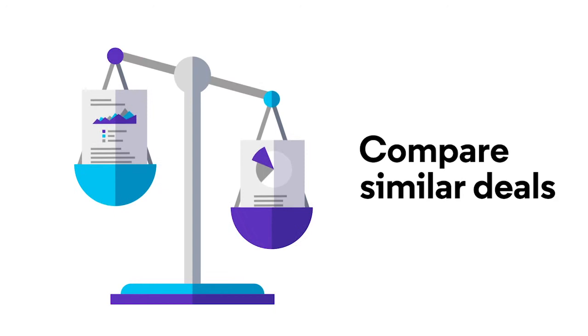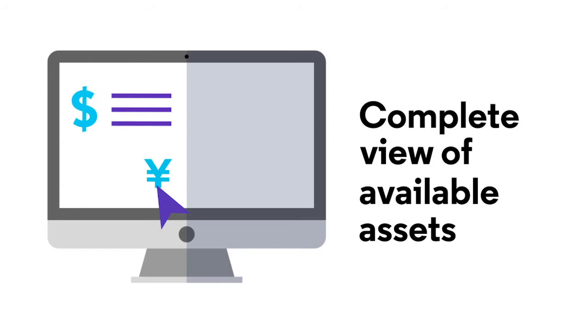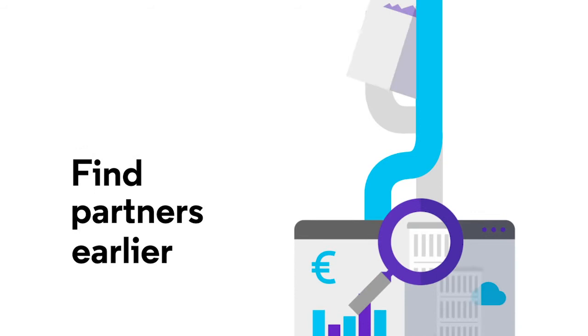With just a few clicks, you can access a complete picture of the assets available for investment and find partners earlier using integrated intelligence and analytics.